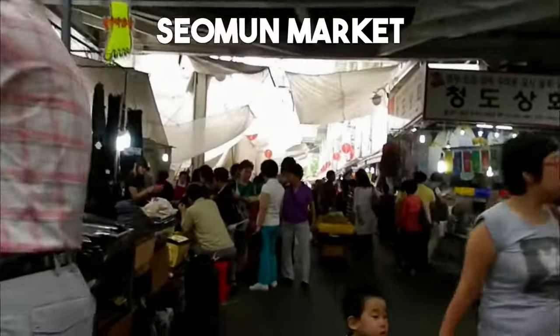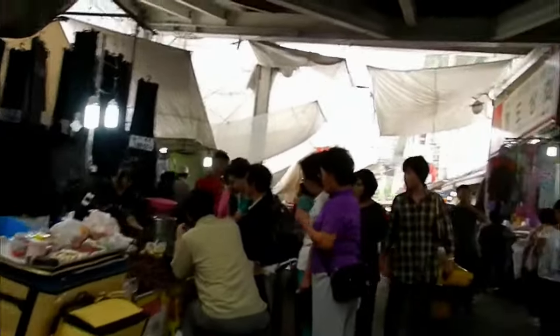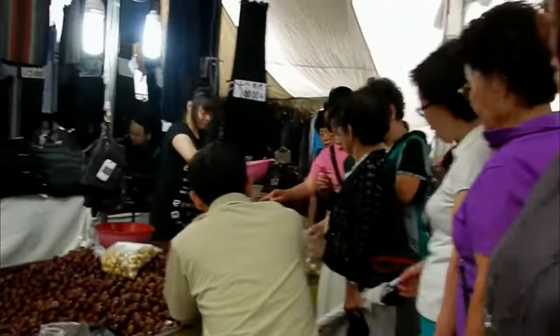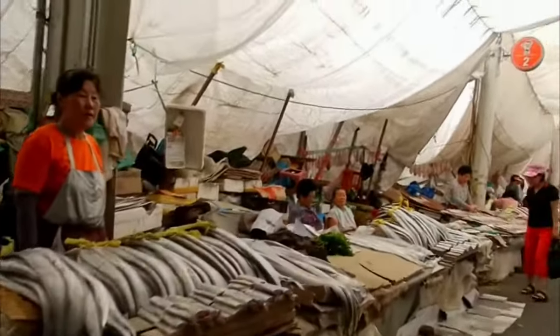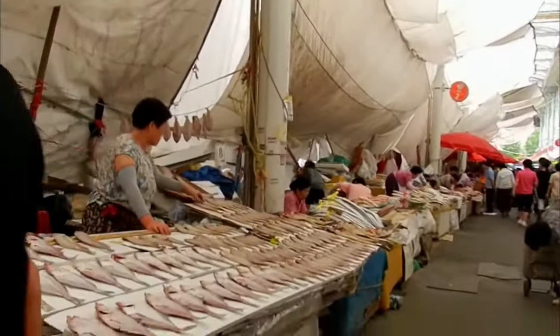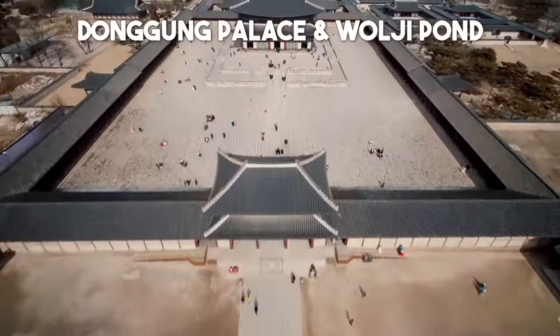Number 18: Seomun Market, Daegu. Seomun Market is a vibrant and bustling traditional market that offers a unique glimpse into local life. Explore the maze of stalls selling everything from fresh produce and street food to clothing and household goods. Don't miss the opportunity to sample local delicacies and immerse yourself in the lively atmosphere.